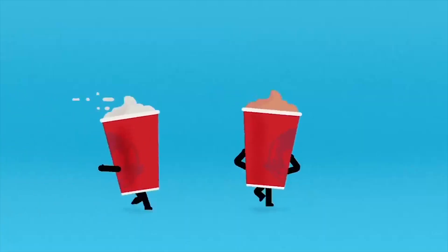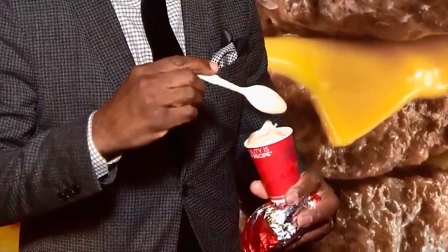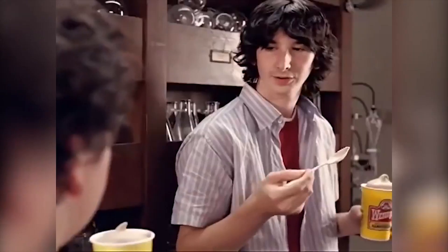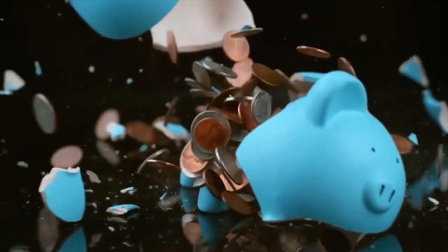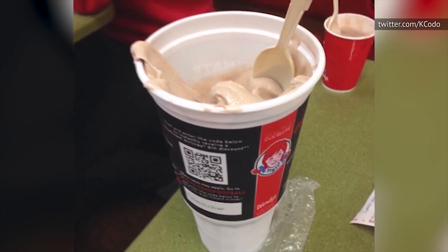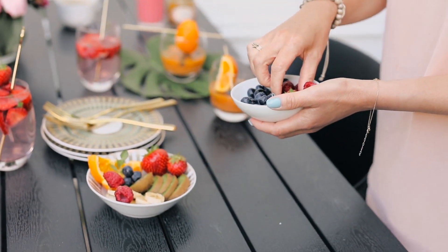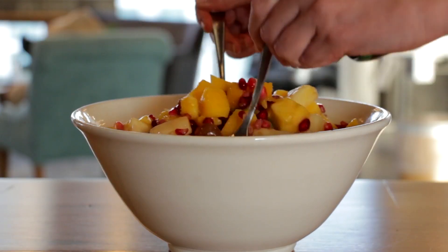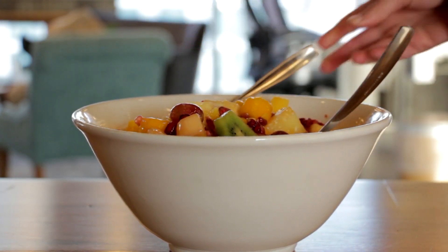Wendy's Frosty — although it's a beloved treat for many, the Frosty is packed with sugar and processed ingredients lacking any real nutritional value. It's the creamy and indulgent dessert that so many of us crave, but have you ever stopped to consider what's actually in that cup? Unfortunately, it leaves a lot to be desired in the nutrition department. If you're looking to satisfy your sweet tooth, there are plenty of healthier and more nourishing options out there that won't leave you feeling regretful after indulging.